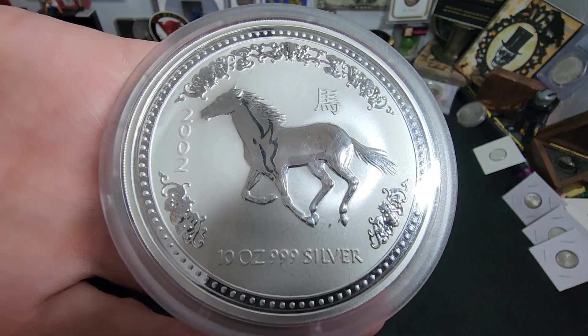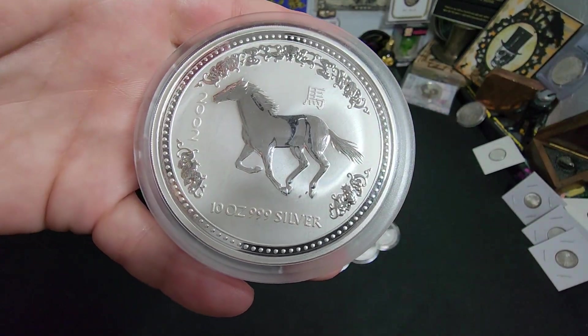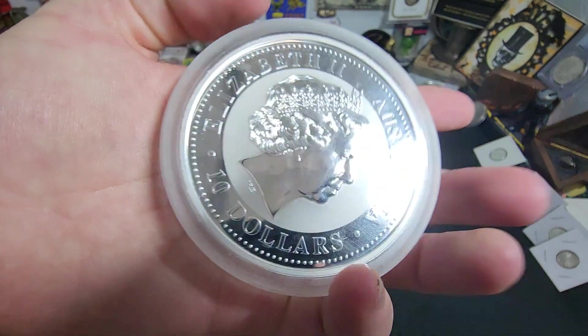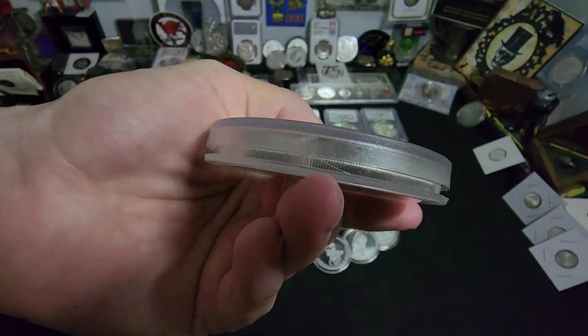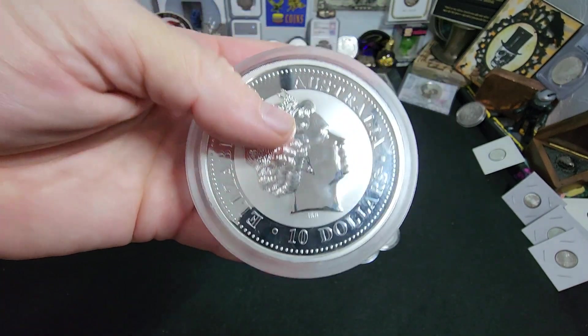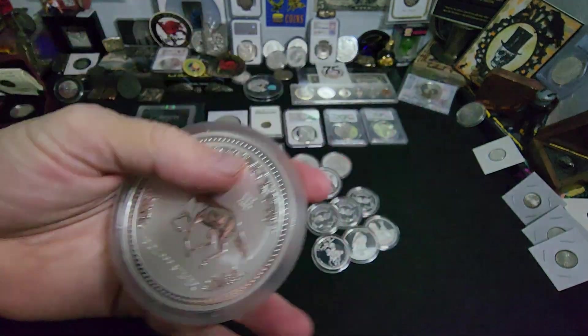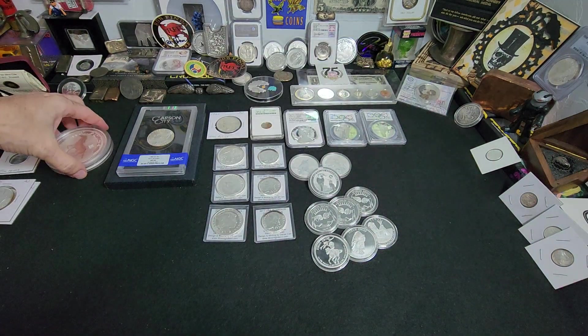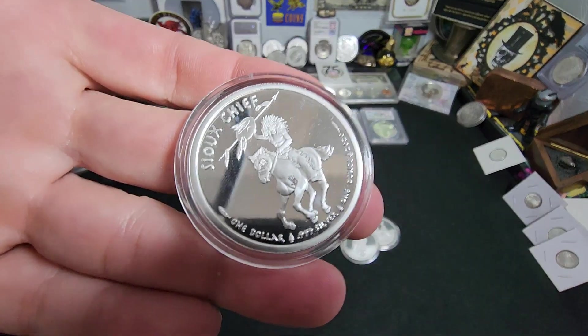Next item that we found was this 2002 Lunar Series 10-ounce Australian $10 chunky piece of silver. These you don't see too often in my neck of the woods, so when I saw this I had to grab it. Some of these will go in the deep stack and some will go into the auctions that are upcoming.